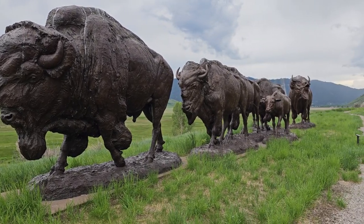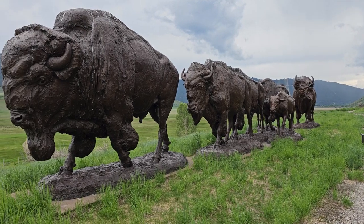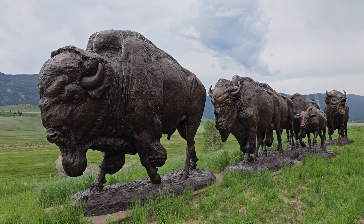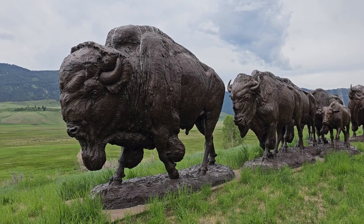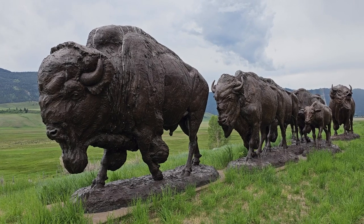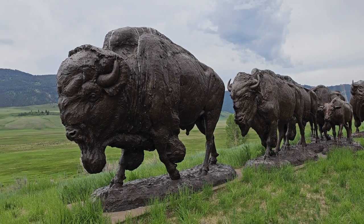This is called the Buffalo Trail. It was made in 2012 and is just an example of the kind of statues you see here. All along the outside of the museum is a sculpture path that you can walk, where you see bronze statues of wildlife. Inside the museum there are display cases that show smaller bronze statues intermixed with the art.